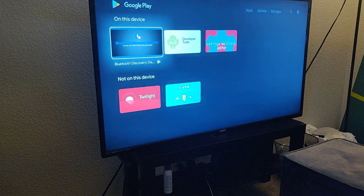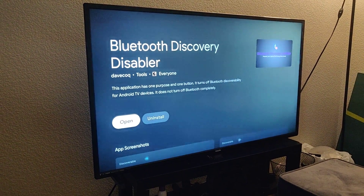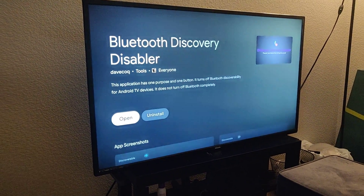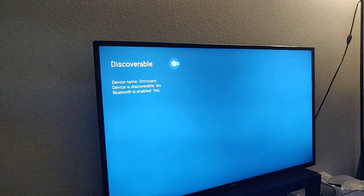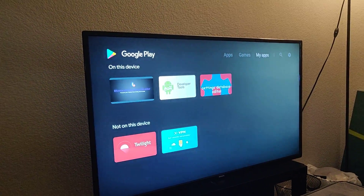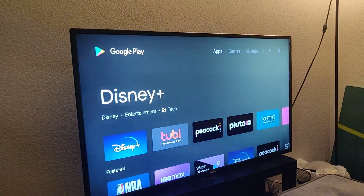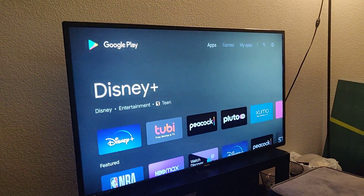You find an app called Bluetooth Discovery Disabler. Download and install that, then open it and turn discoverable off. That should fix your TV issue — no more random people connecting to your TV and pausing your videos, etc.